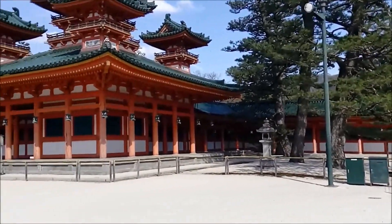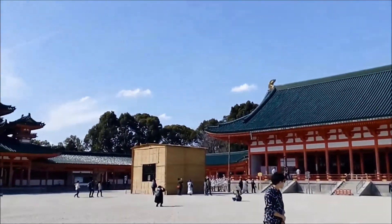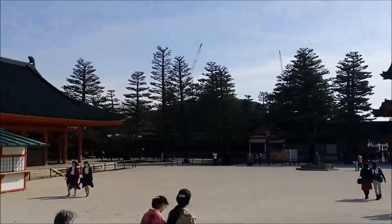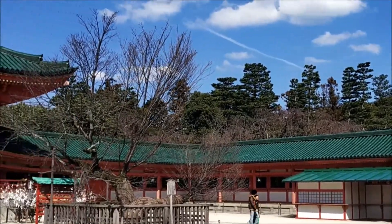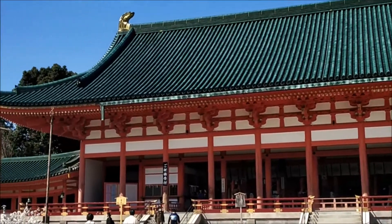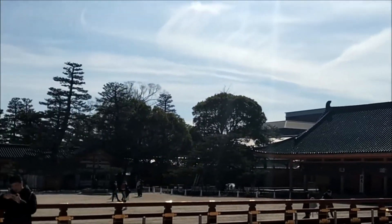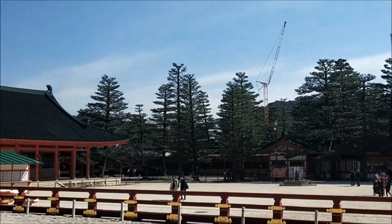The Heian shrine garden consists of four distinct sections. The lovely Chinese-style garden behind the main shrine building features a pond and a covered wooden bridge, meant to represent the garden design popular in the Heian period. The garden is divided into north, south, east, and west sections, containing plum, cherry, iris, azalea, and lilies, and is particularly beautiful and famous for its cherry blossoms in spring and irises in summer.